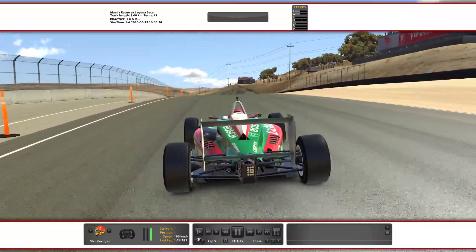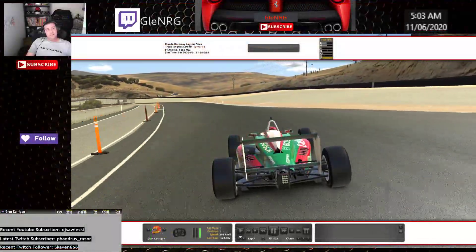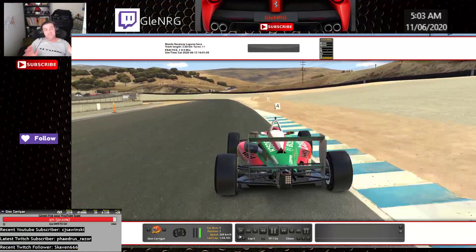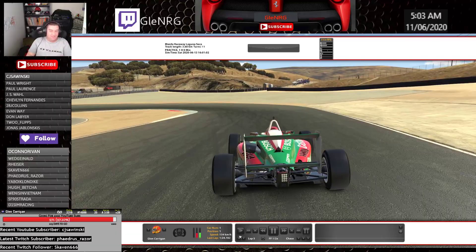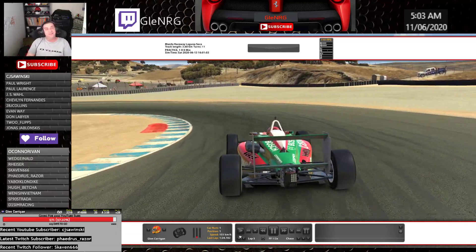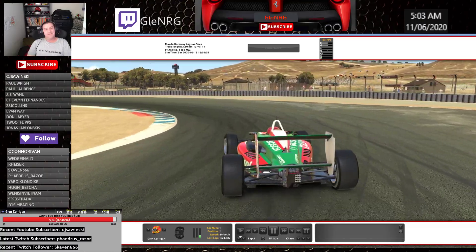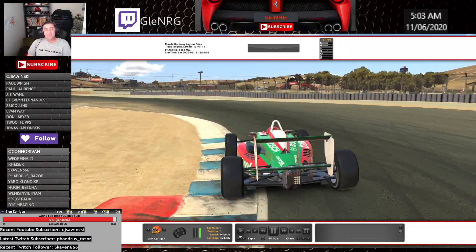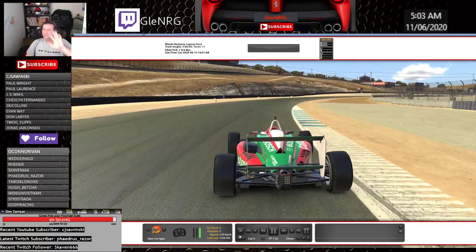Thanks a lot for watching guys, I hope you enjoyed it. Thank you to everyone who subscribed lately — very much appreciate it. If you haven't yet, maybe click on that subscribe button down below. Come join me — the links are in the description. Give us a thumbs up if you liked it, and I'll see you on track soon. Bye.